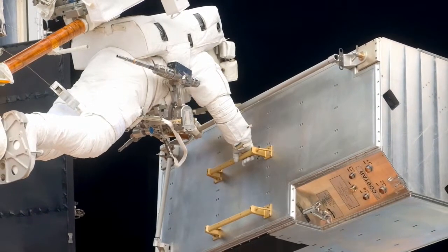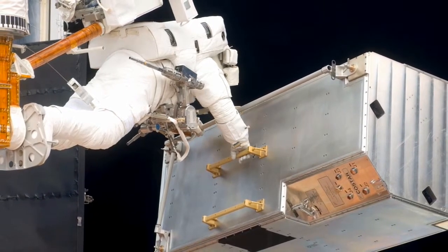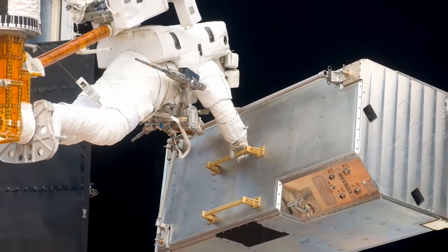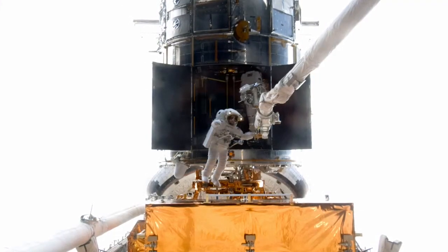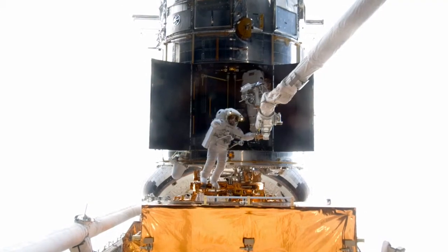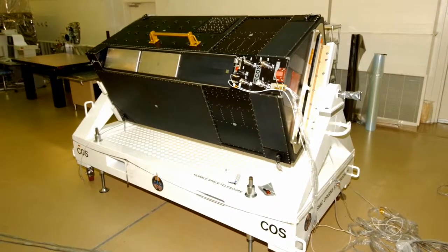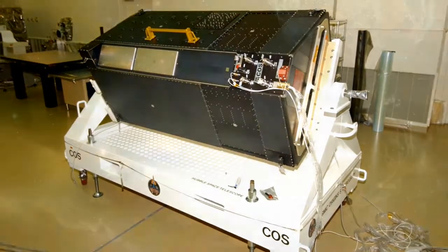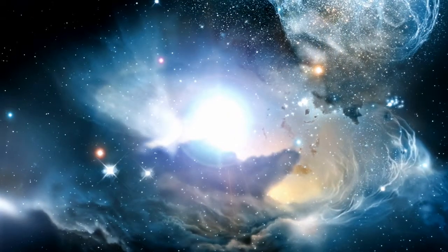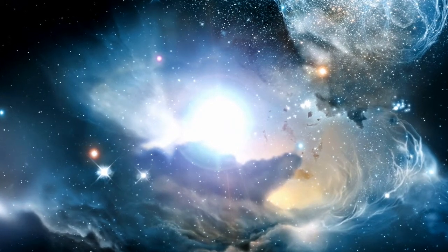Removing a refrigerator-sized instrument is no small task. Astronauts John Grunsfeld and Andrew Feustel removed Hubble's CoStar package that was no longer needed to make way for the new Cosmic Origin Spectrograph, COS. COS will study the large-scale structure of the universe and the formation and evolution of galaxies, stars and planets. It will also help determine the formation of elements considered essential for life, such as carbon and iron.